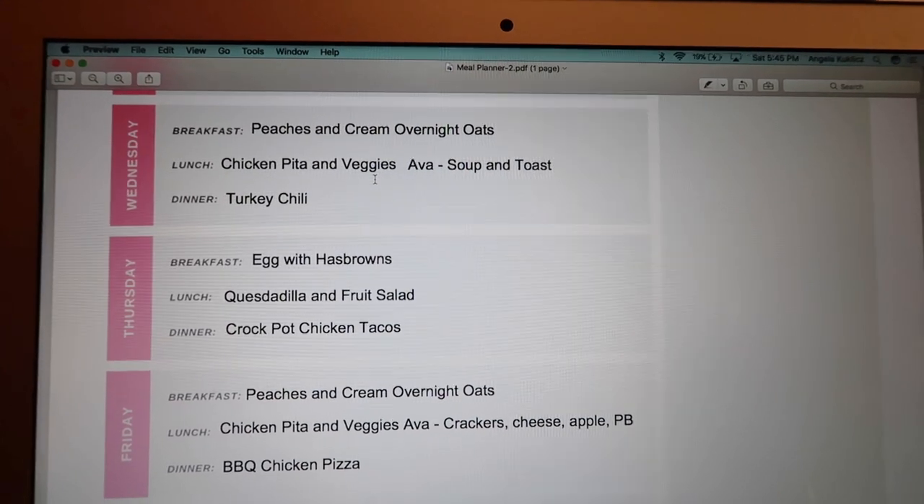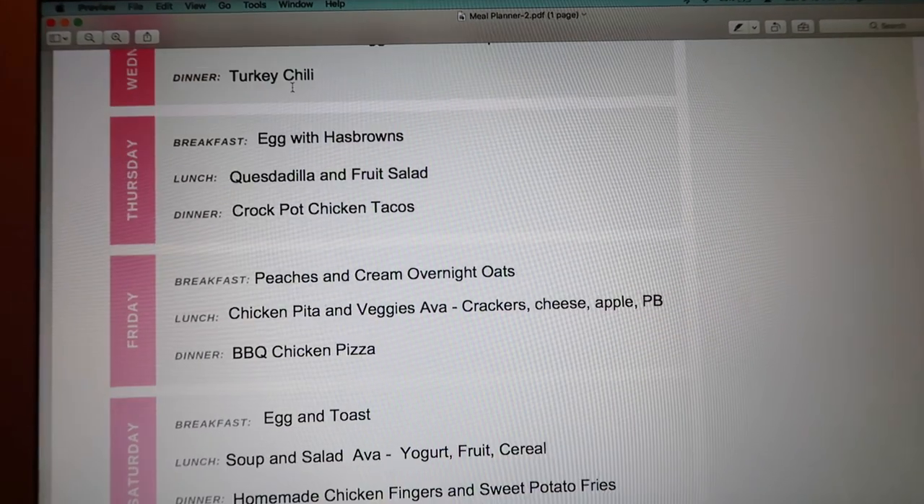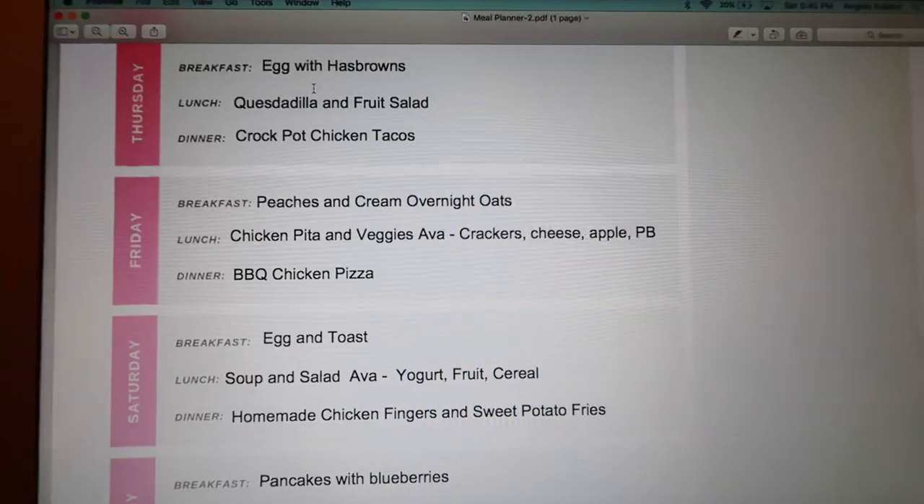Wednesday: back to peaches and cream overnight oats for breakfast. Lunch is chicken and pita with veggies for me, and Ava's old standby — soup and toast with tomato soup. Dinner is homemade turkey chili, a really easy recipe the whole family loves. I load it up with veggies and it's not too spicy, though Merrick always adds extra hot sauce. I always add peppers — Ava doesn't recognize them in the chili. With turkey it's extra lean. I top Ava's with shredded cheese to mild it out, and I can also serve it with rice like a chili con carne. Great on cold nights.